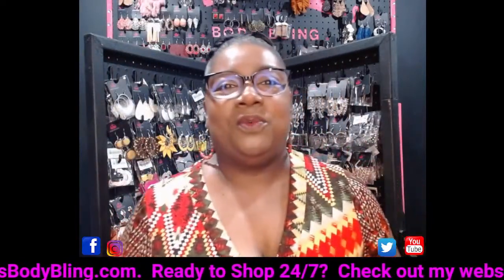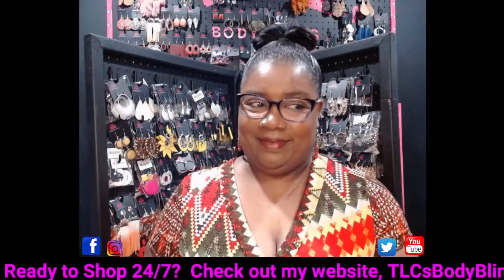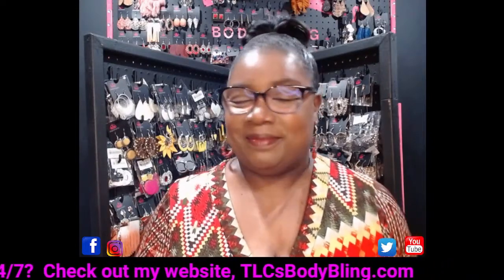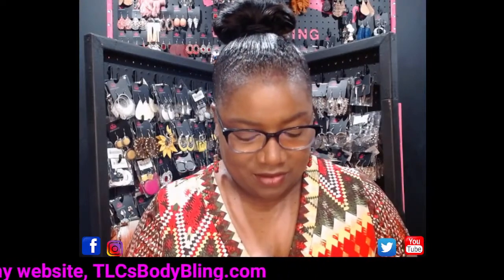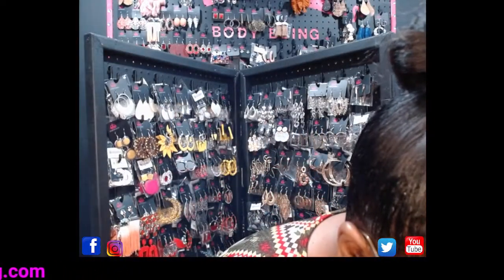Hey there, social media family! Welcome to my Wednesday morning hump day live. We're going to do a quick earring show this morning. My name is Tara Thomas — I am your independent Paparazzi consultant. I sell and share fabulous five-dollar jewelry, and I wear it as well.